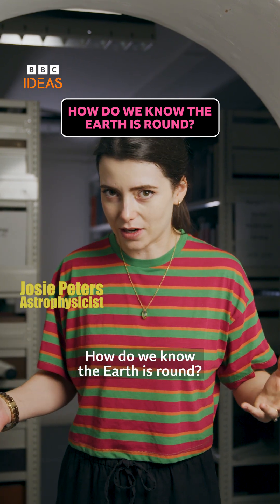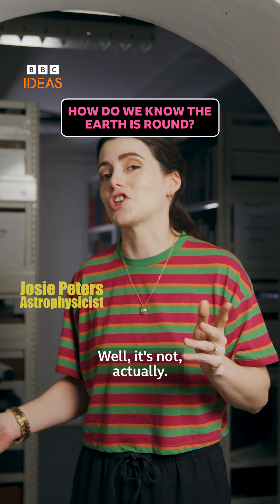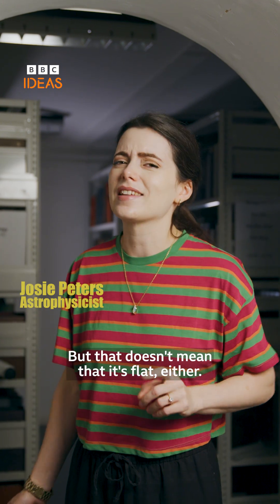How do we know the Earth is round? Well, it's not actually, but that doesn't mean that it's flat either.